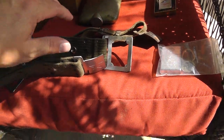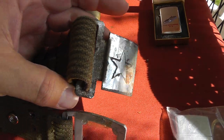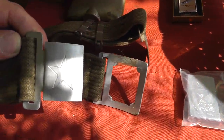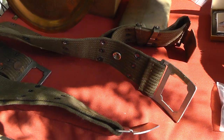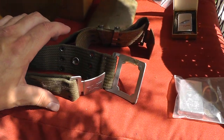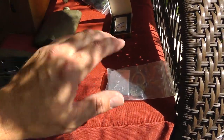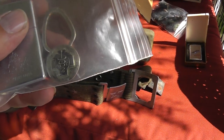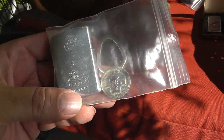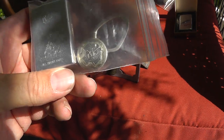A couple belts. Not sure if that's Chinese or Russian, but with a star on the buckle. No writing or anything, kind of cheaply made. That was $15 for the pair. Another Zippo lighter, and the keychain there is Sterling. That was $20 for that lot — probably less than separate.